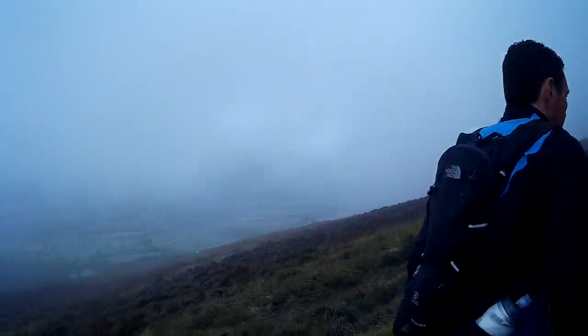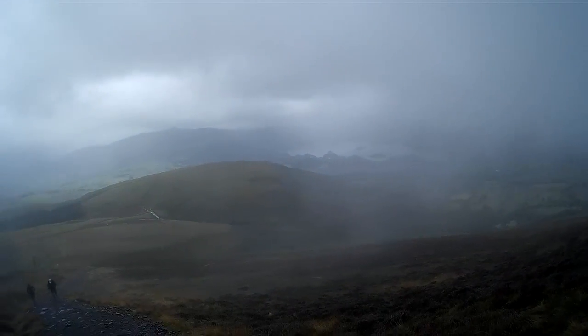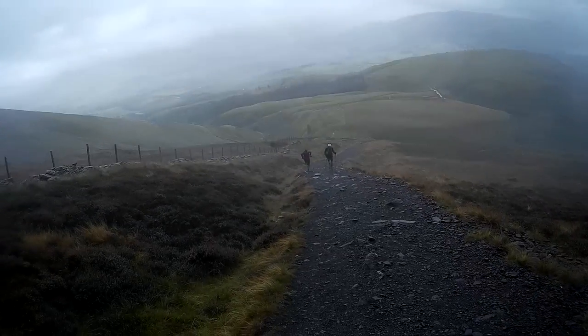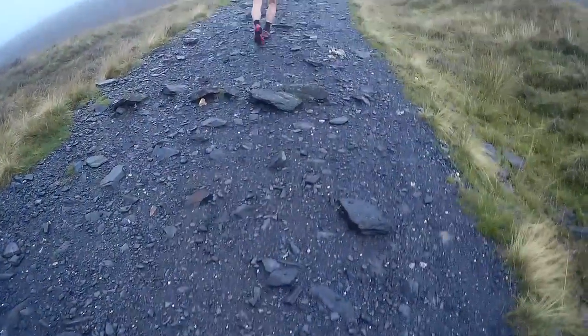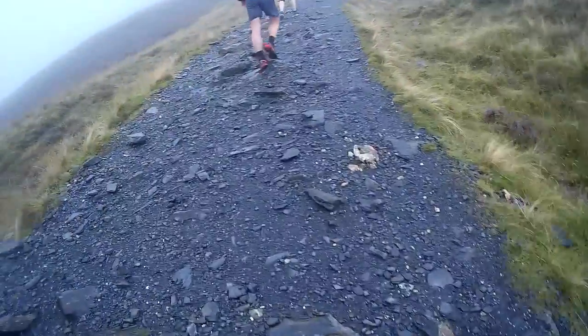Climbing up Skiddaw, starting to just get into the mist now. So there's Keswick and Derwent Water. Dave trying out his poles for UTMB. It's been a wide tourist path most of the way up here.